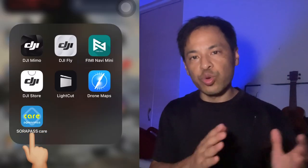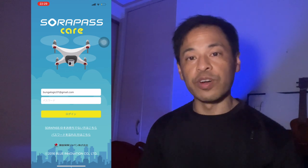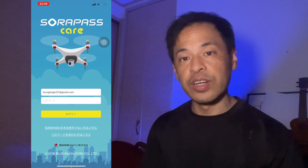Another useful app to have is called Soar Pass. What this simply is, is insurance for your drone. So if you cause damage to anybody or if you hurt anybody, the insurance will cover it up to a certain amount. It's well worth the price to have just for peace of mind, especially if you're flying your drone professionally here in Japan.